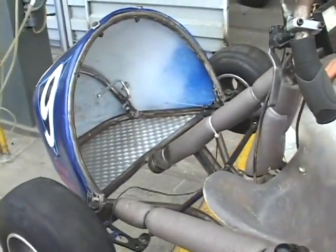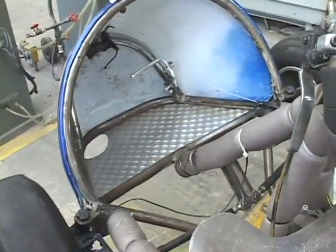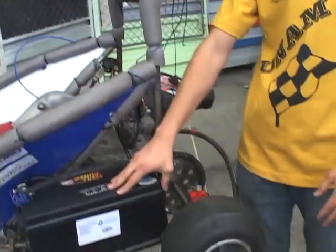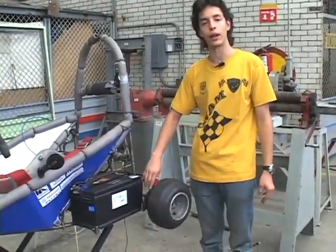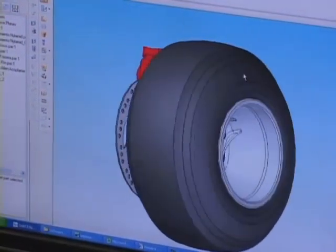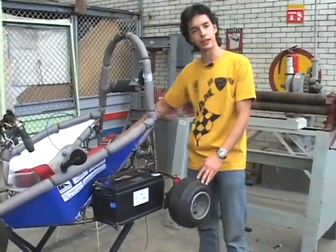Dentro de la trompa se tiene un pedal que hace las veces de un acelerador en un auto de gasolina. Hay una batería de cada lado del vehículo y otros sistemas que hemos desarrollado nosotros, como por ejemplo el de frenos, que hicimos una adaptación utilizando calipers de bicicleta hidráulicos. Hay uno por cada rueda trasera.